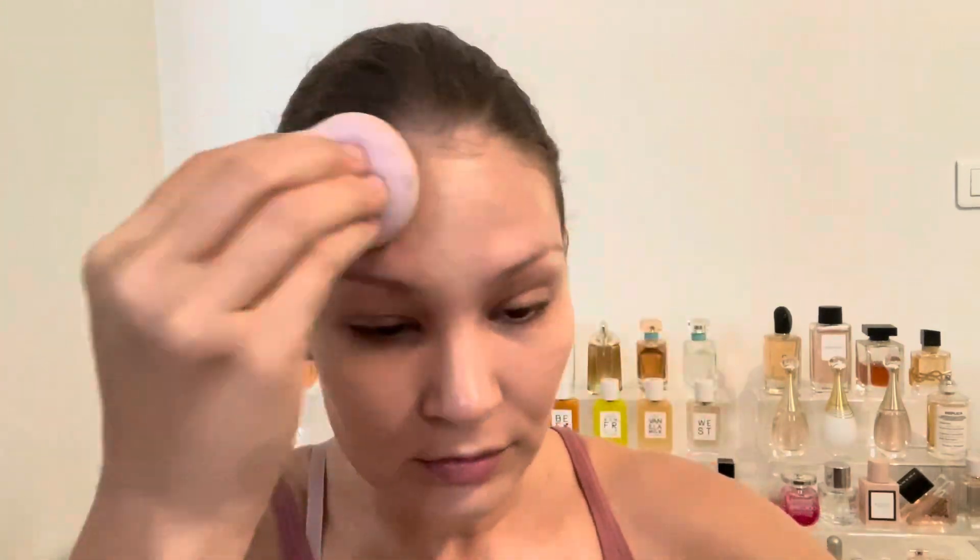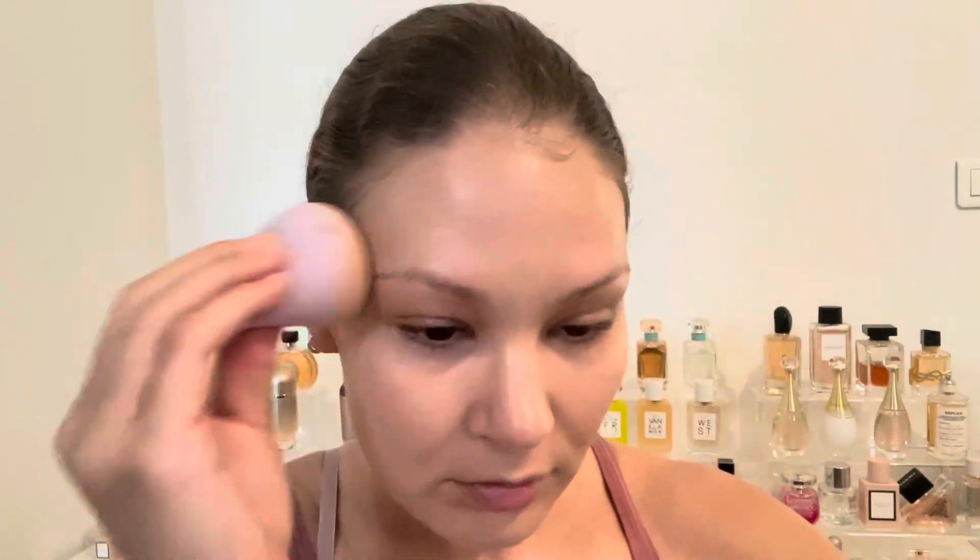Immediately on application I loved the finish — it's exactly what it claims to be: weightless, medium coverage, and natural. It does lean a bit more matte in my opinion. I didn't powder the foundation, only powdered my concealer and t-zone area, and I didn't use setting spray because it really was a natural leaning matte finish. That brings me to the four-hour check-in.